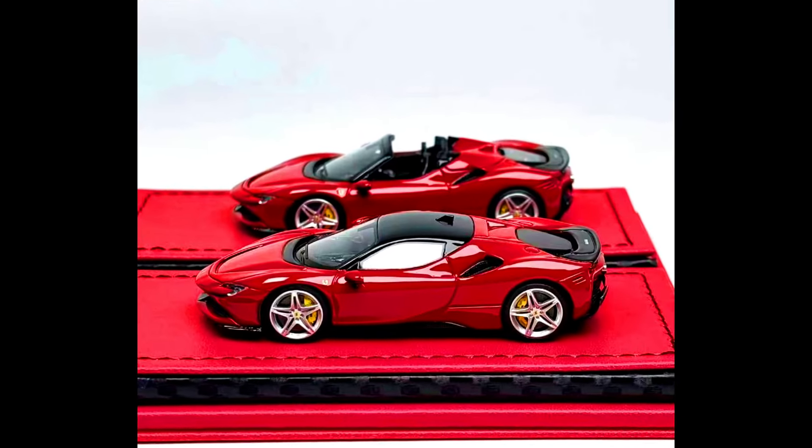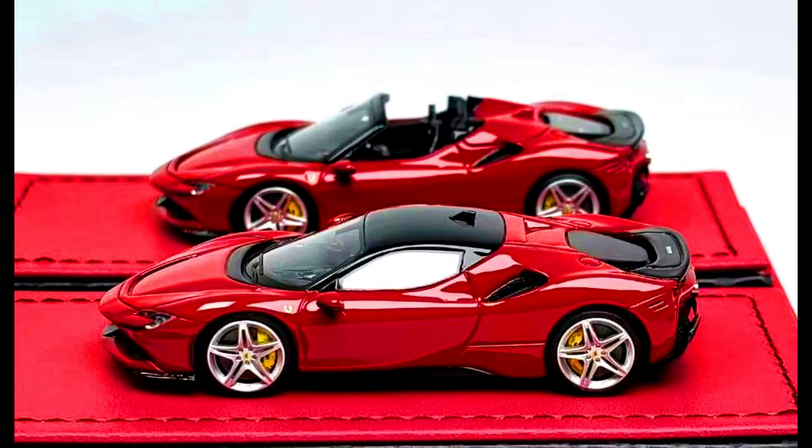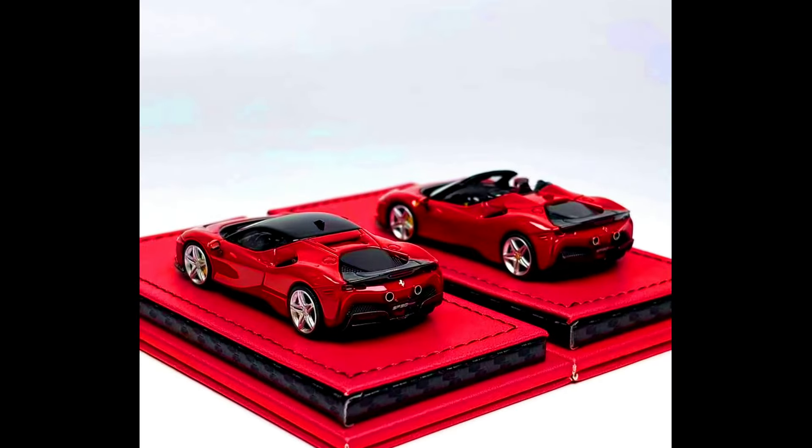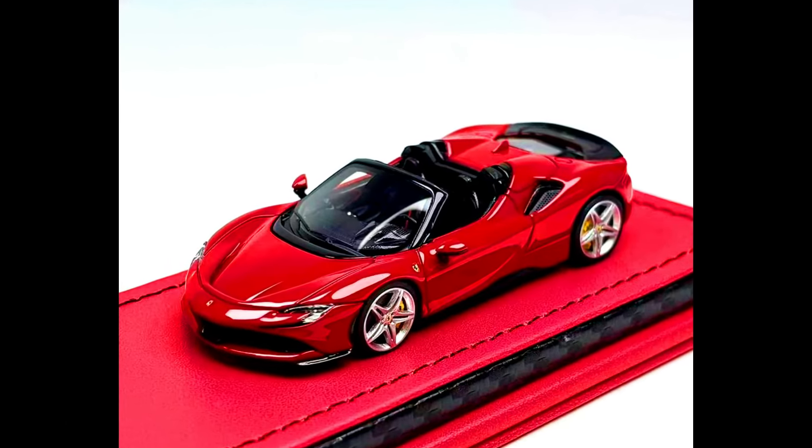Art Models presents a Ferrari SF90 Stradale and a Ferrari SF90 Spyder in red, limited to 199 units each, made from resin, releasing at the end of this month.